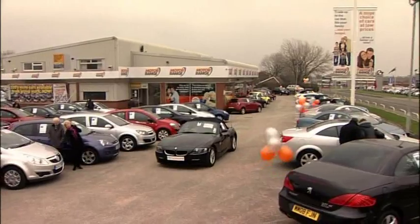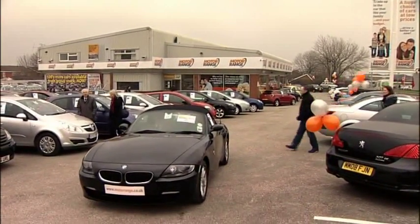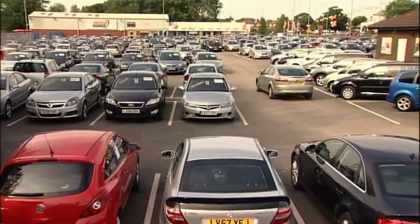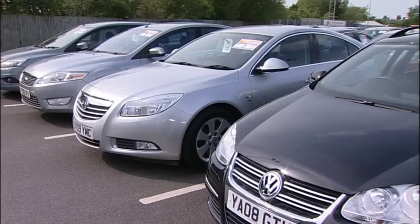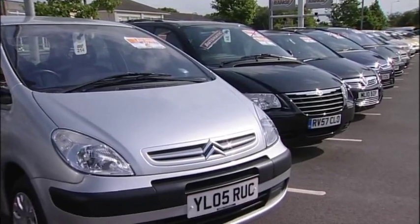Welcome to MotorRange, the place to come for your next car. Each of our sites has an absolutely stunning choice of all makes and models for you to view: small, medium, large, 4x4, people carriers and prestige.